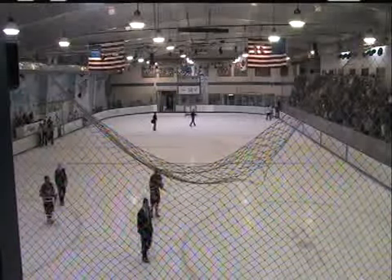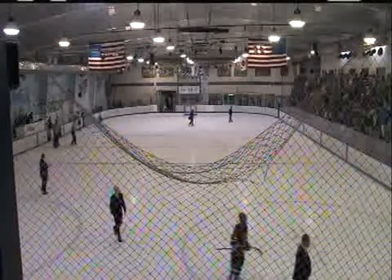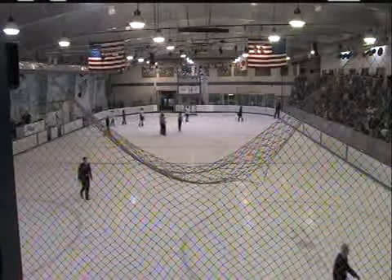1:23 remaining here in the second period of action. And they're running circles around him right now. Absolutely right.